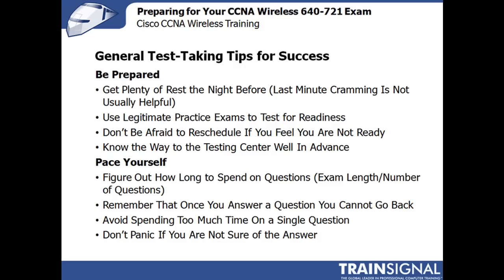And know your way to the testing center well in advance. If you've been there more than once, it's easy, but if you're going to a new testing center, you want to make sure you know where it is, just in case you get caught in traffic or there's anything that may prevent you from getting there in a timely manner.